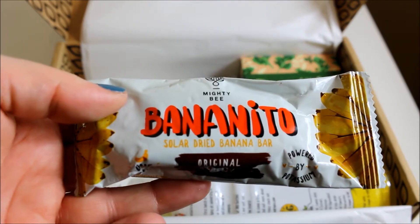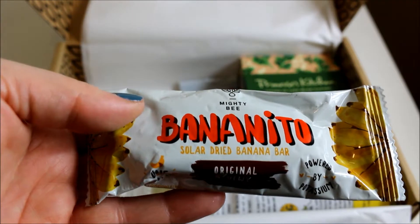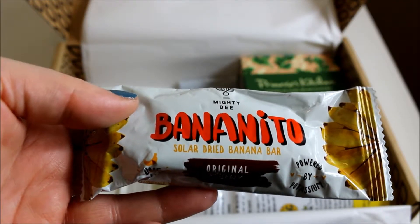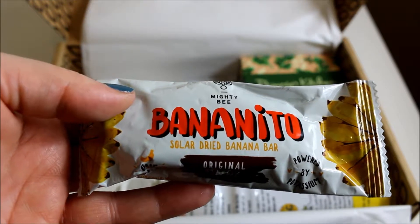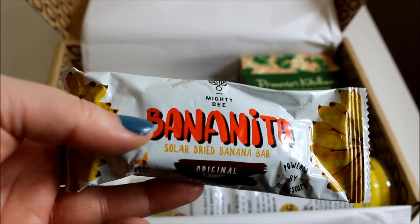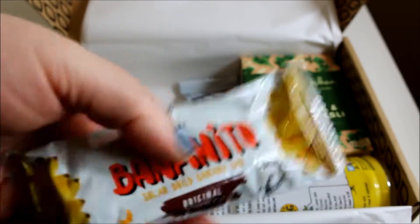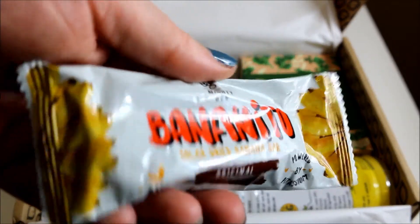Next is Banito — a solar dried banana bar. These bananas are grown in rural Thailand and slowly dried under a sustainable solar dome to keep them chewy and nutritious. It's quite a squidgy bar so it's definitely going to be interesting to try this one.